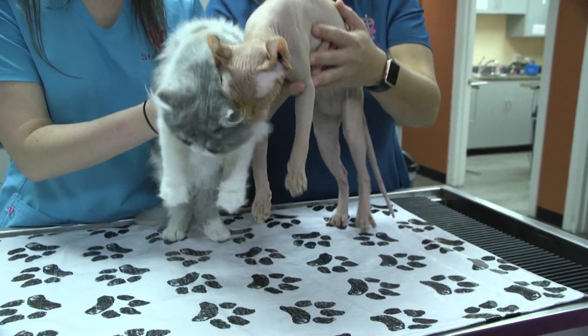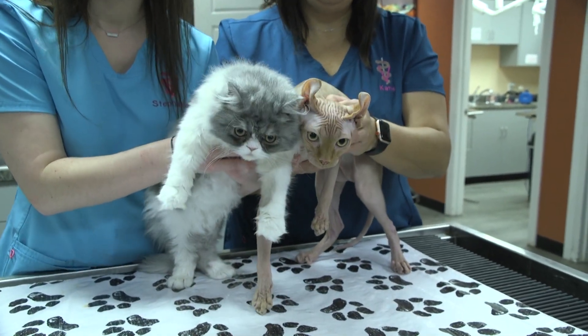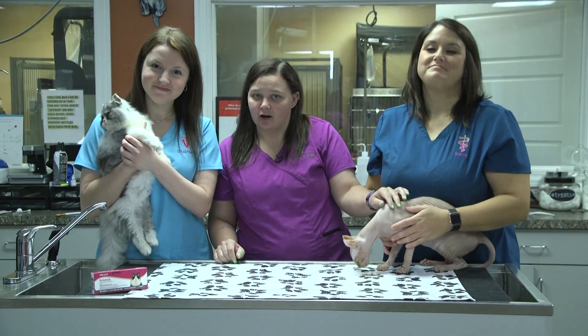These guys have a very long lifespan. Their longevity is extremely wide and we want to make sure that they stay as happy, healthy, and comfortable as possible.